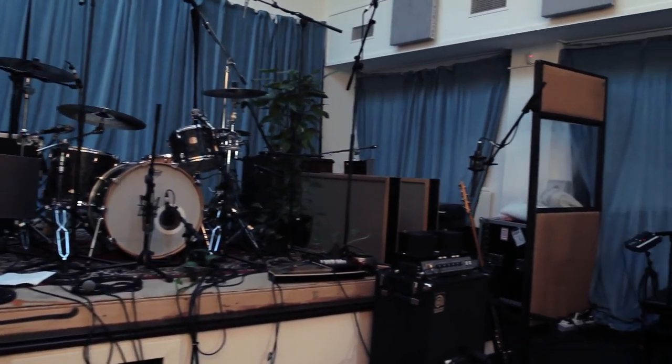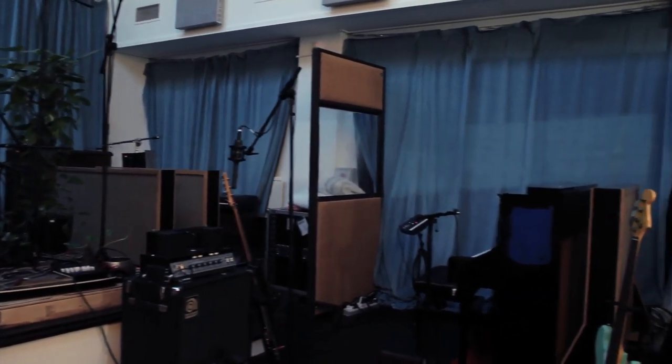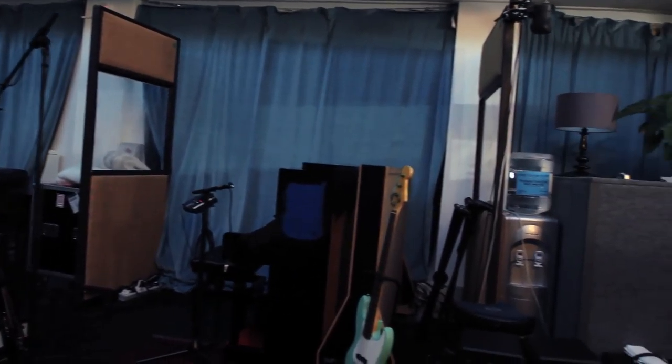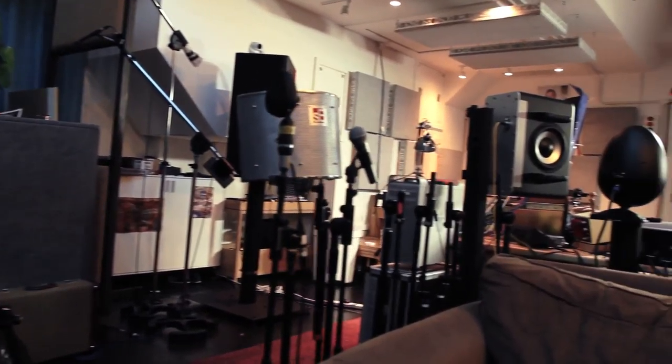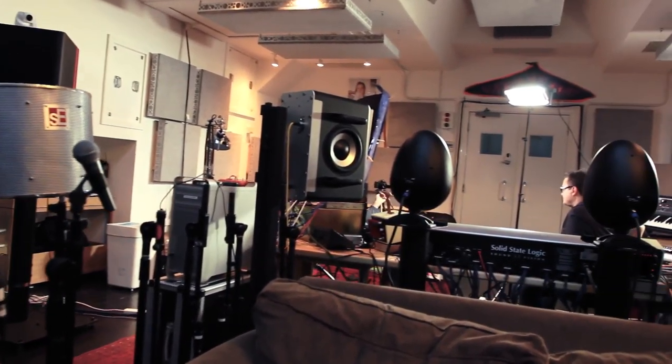About five years ago, I got a call from Chris saying that he was thinking of — well, the boys were thinking about setting up their own studio space in North London, and would I like to be involved. And I've been here ever since.